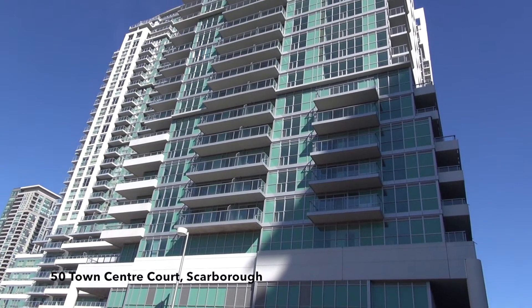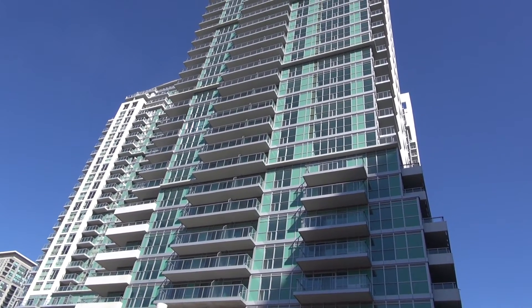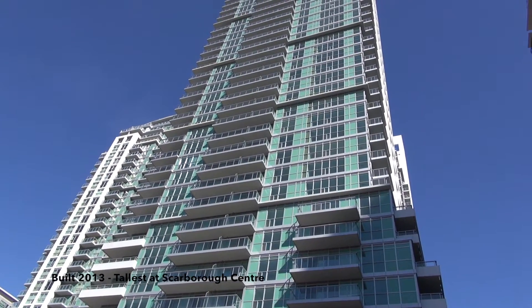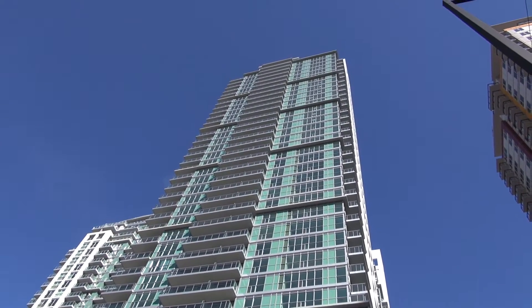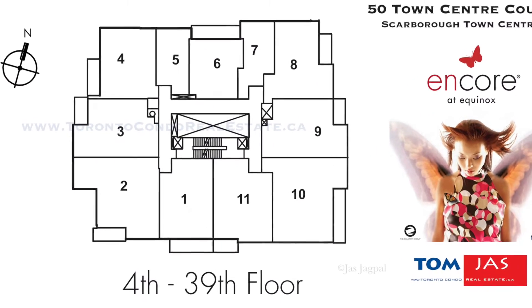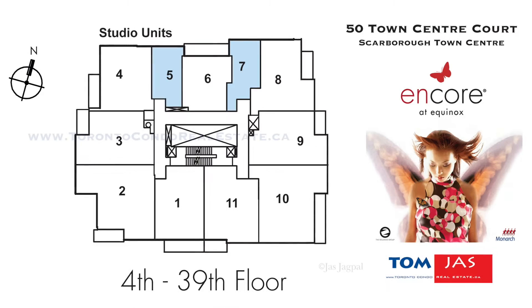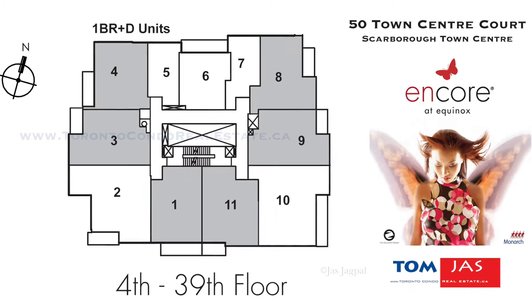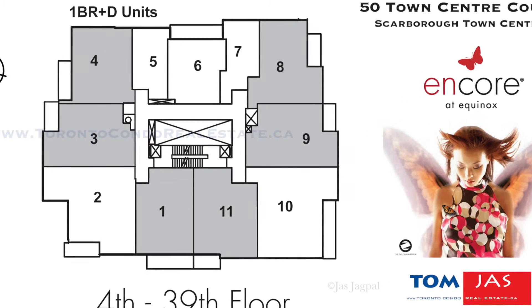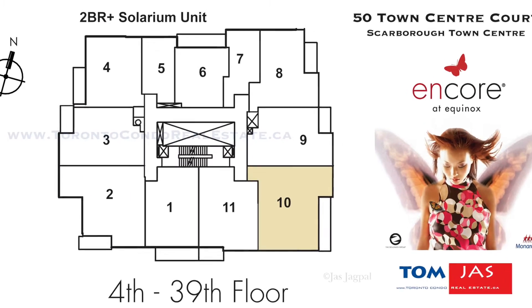So give me the basics of the building first. Well, it's a 39-storey building, just recently built in 2013, the most modern building at Scarborough Town Centre. There are 11 units per level which consists of a couple studio units, a one-bedroom unit, one-bedroom plus den units, one two-bedroom two-washroom unit, and one two-bedroom and solarium unit.